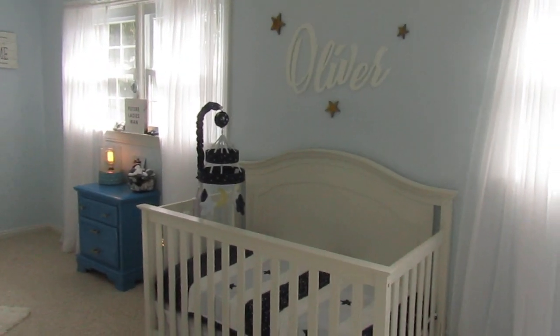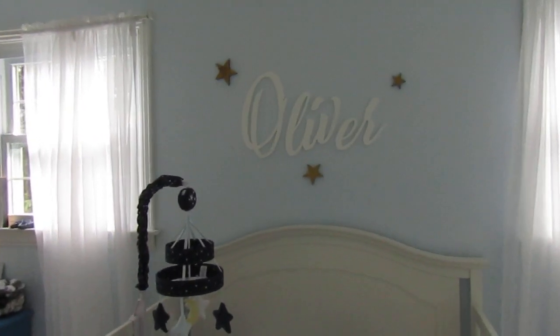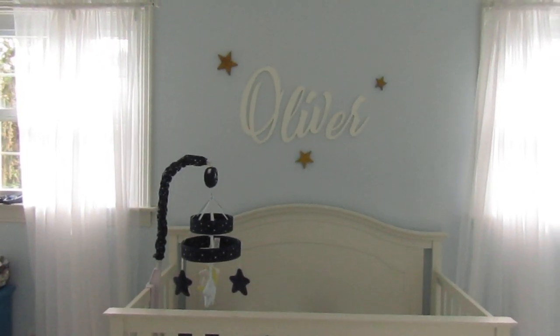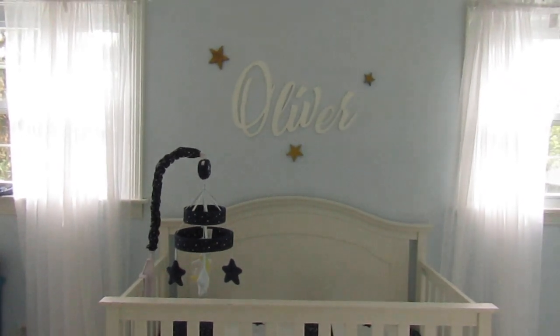This spot right here is probably my favorite in the nursery. His name was a gift from his aunt and it's beautiful — I just put it on with some command strips and we loved that touch to the nursery.